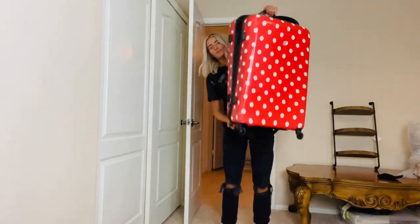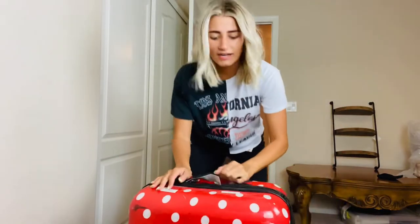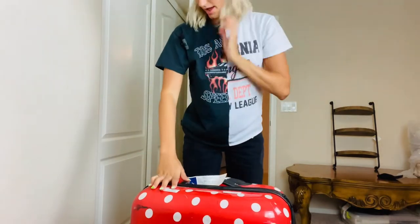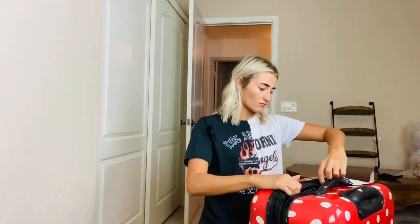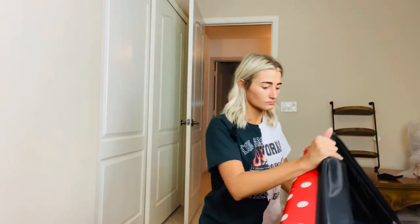We've got the suitcase, kind of like a Disney suitcase like Minnie Mouse with all the polka dots on it. Hopefully the audio is better — I tried to grab a new microphone that should come in a few days, so we're gonna try this one out. Me and Logan are gonna be sharing this giant suitcase for Disneyland and I haven't packed anything yet. I'm currently in my guest bedroom where we keep all of our spare stuff.